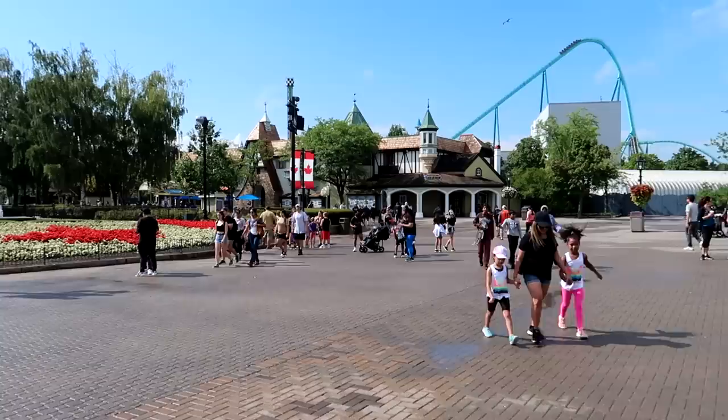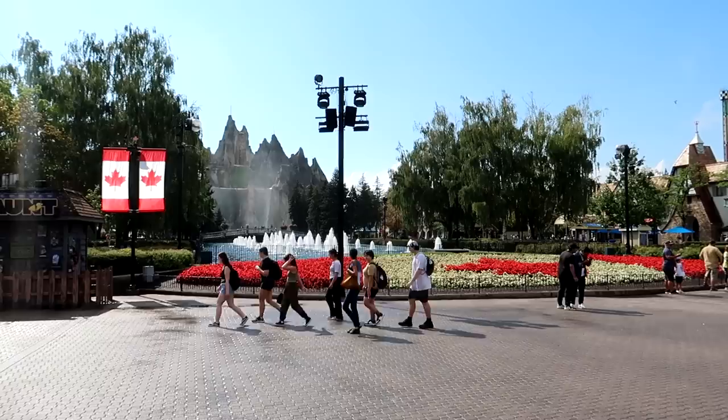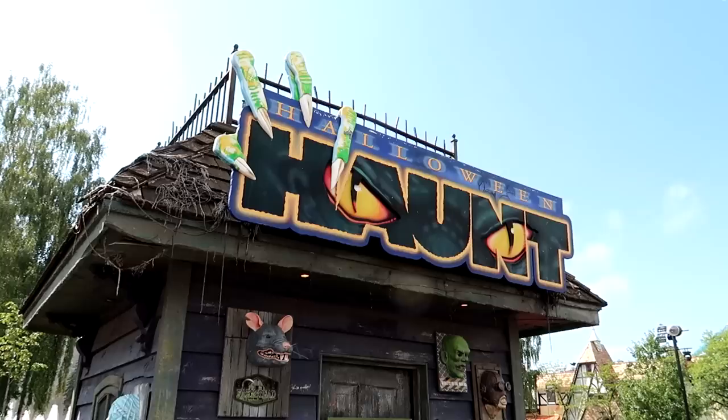Canada's Wonderland was created as a third sister park to King's Island and King's Dominion, and was supposed to have an Eiffel Tower at the entrance like the other two parks. But they decided against it and set themselves apart by creating Wonder Mountain here at the front. You can see the Canadian Maple Leaf and the massive Wonder Mountain in the background.